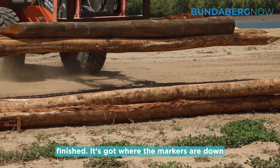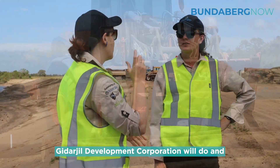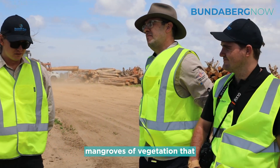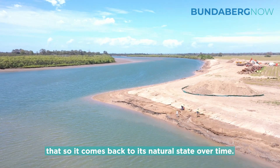Where the markers are down the field will be all the pylons, and there'll be revegetation which one of our partners, Gadargil Development Corporation, will do. They'll be looking at traditional seeding and mangroves of vegetation that are natural to this area, and replanting that so it comes back to its natural state over time.